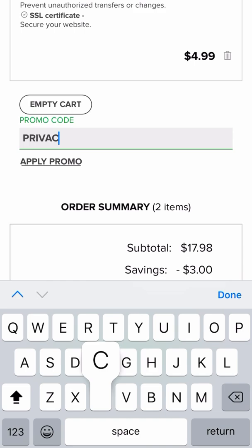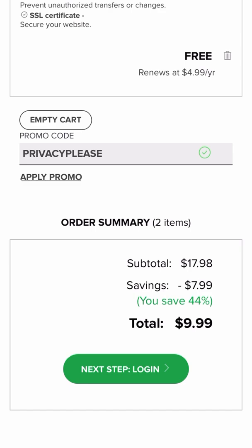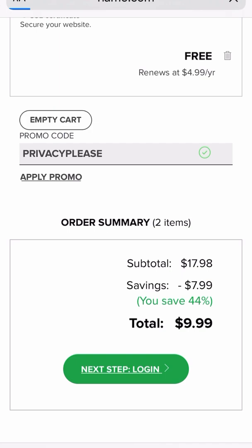You're going to type in all caps: PRIVACY. Watch that $14.98 drop down. You're going to click right underneath where you typed PRIVACY. Click apply promo and it drops down to $9.99.